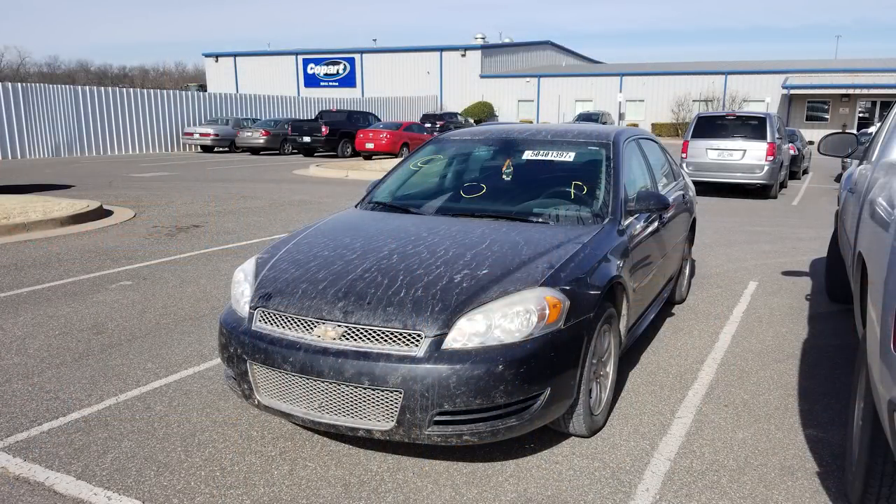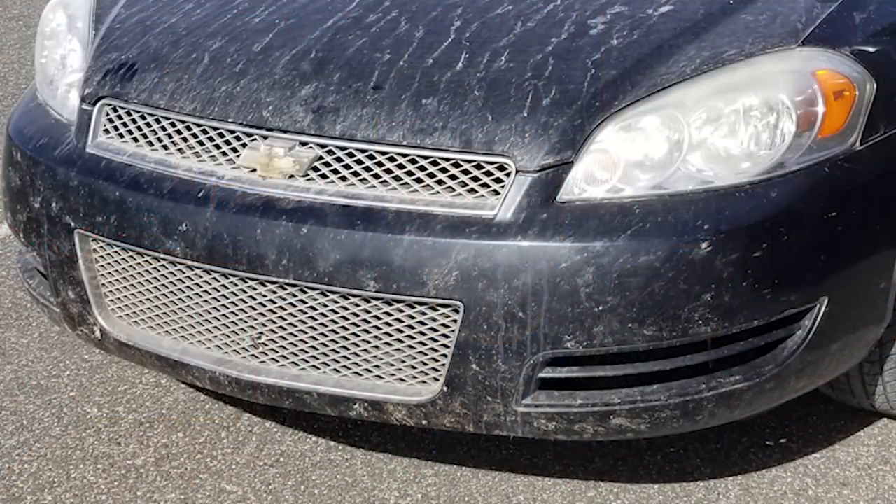This car when I first got it from Copart was filthy — absolutely disgusting in and out. After I gave it a quick bath before taking it to Red Carpet, it turned out the whole bumper, a good portion of the hood, and the mirrors were covered in bug guts. I pointed that out and they said no problem, they'd take care of the bugs, and they wouldn't do the vinyl treatment on the interior. All was supposed to be well and good.